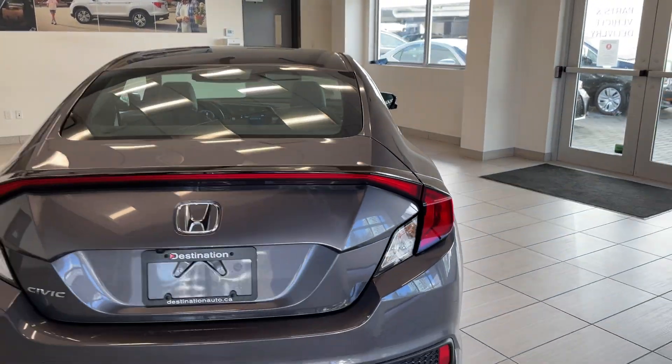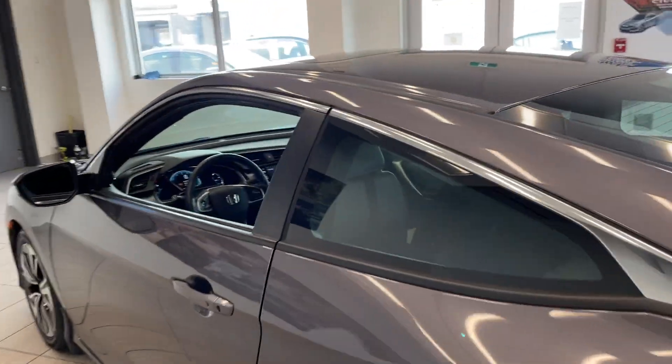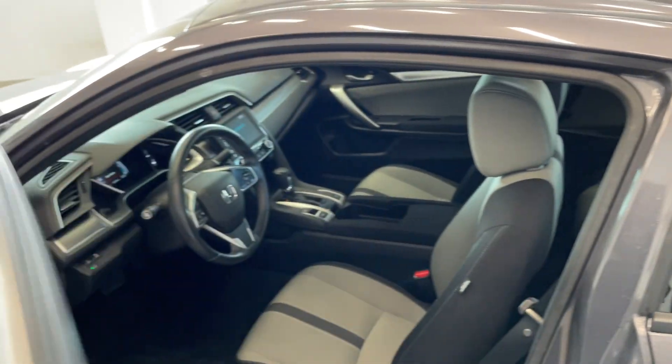With the Civic Coupe too, you get those classic tail lights — they look fantastic. And then on the inside of the vehicle, you do get quite a bit of space as well, for the driver, passenger, and anyone in the back.